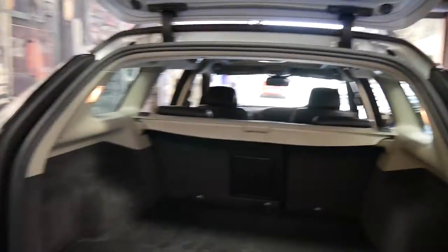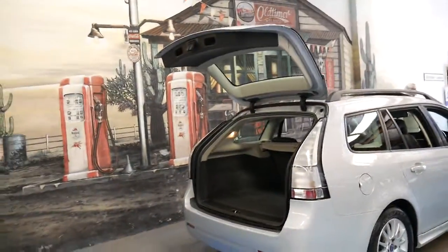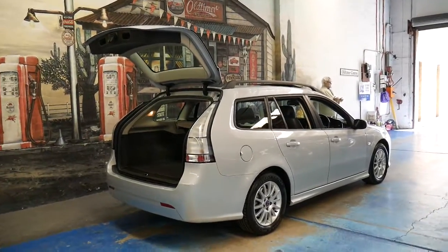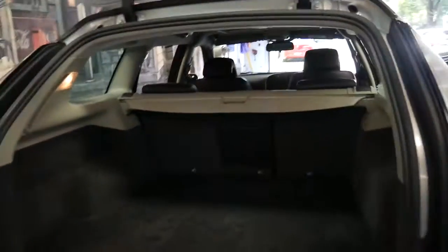I think secondhand these represent incredible value for money. If you ask someone what they think this is worth, to me it looks like a $40,000 car. And to be able to buy it for this price is incredible.